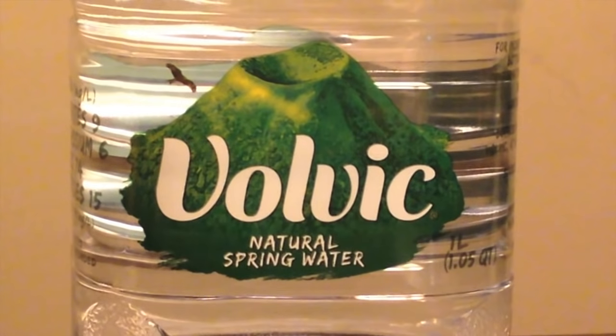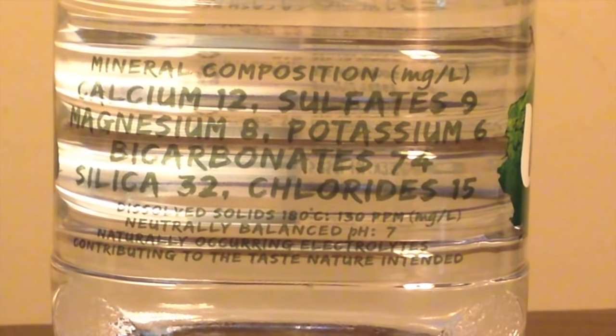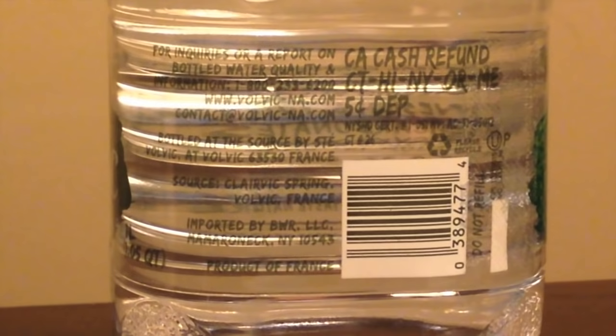Volvic is from France. It's from a volcano in France, and it's supposed to be natural. It's got naturally occurring calcium, sulfates, magnesium, potassium, and bicarbonates — all naturally occurring.